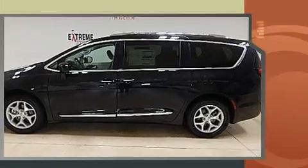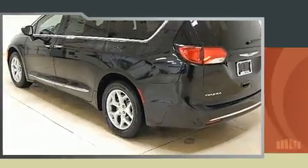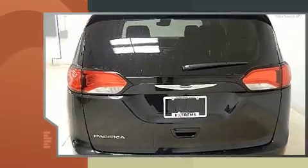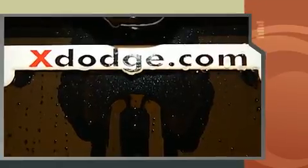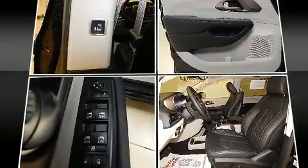Chrysler prioritized comfort and style by including delay off headlights, front and rear reading lights, a rear window wiper, adjustable headrests in all seating positions, a power seat, heated front and rear seats, and a blind spot monitoring system. Features such as automatic climate control and leather upholstery prove that economical transportation does not need to be sparsely equipped.